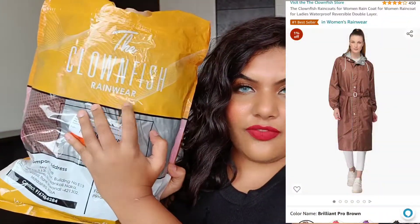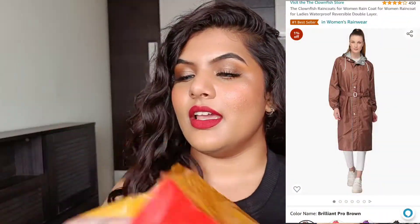The first product in today's video is a raincoat from a brand called The Clown Fish. I'm going to quickly show you how the outer packaging looks and how the raincoat itself looks. You can actually use the bag it comes in to carry the raincoat when you're going out and it's not raining, or store it in your bag after wearing it.